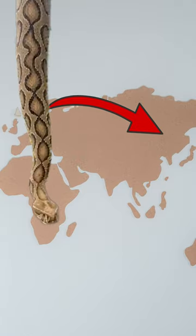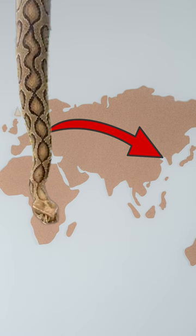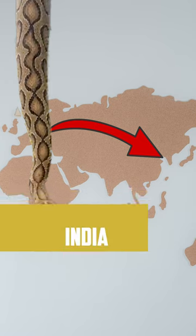Russell's Viper. This snake can be found in the East and the Southeastern part of Asia, including countries like India, Sri Lanka, and Nepal.